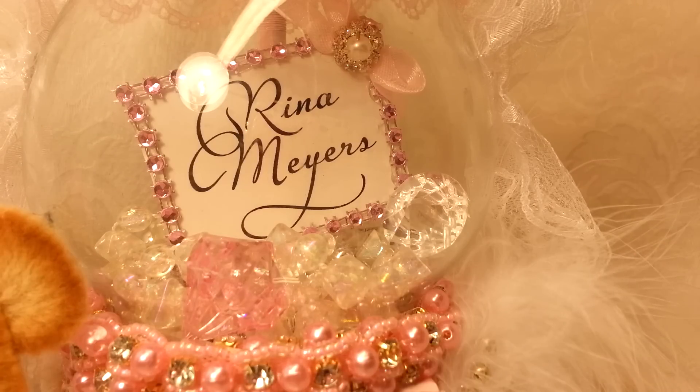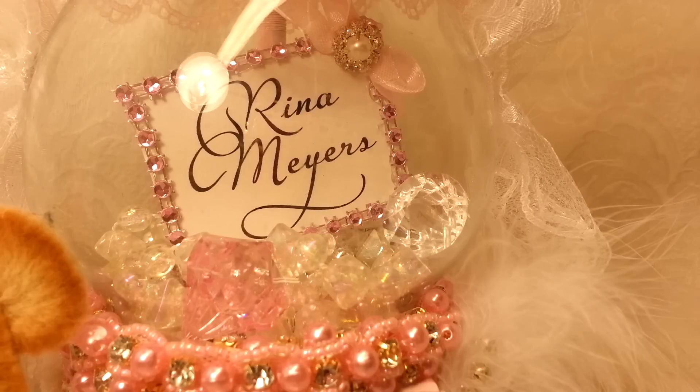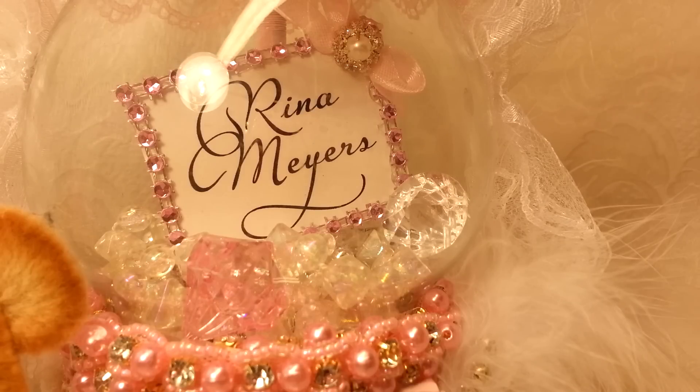She's going home today at 12:30 but I created this project before she got here and I just didn't have time to video it, so I thought today would be a very appropriate day to share it with you because it is my new YouTube name sign. As you can see it says Rena Myers, my YouTube name.